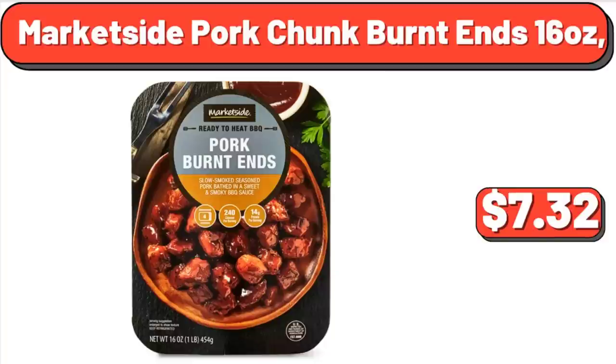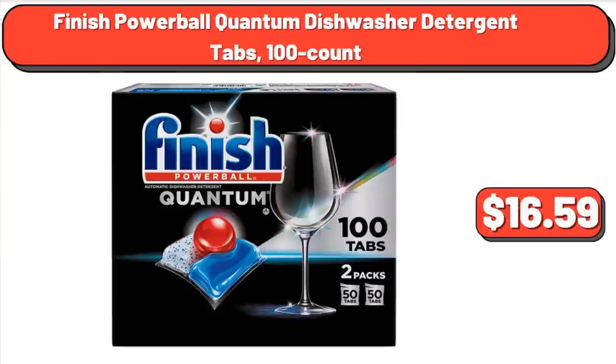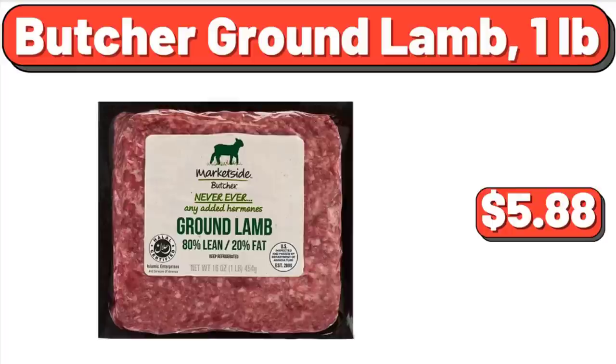Market Side Pork Chunk Burnt Ends, 16 Ounces: $7.32. Coca-Cola 6-Can Mini Fridge Portable Mini Cooler: $27.99. Finish Powerball Quantum Dishwasher Detergent Tabs, 100 Count: $16.59. Classic Uncured Wieners Hot Dogs: $2.98. Butcher Ground Lamb, 1 Pound: $5.88.